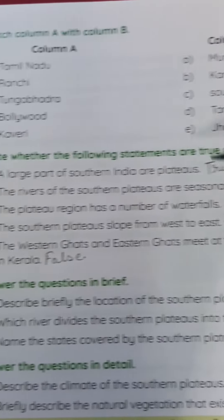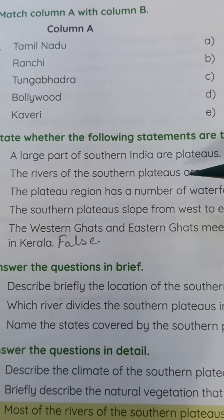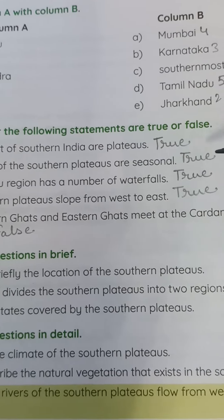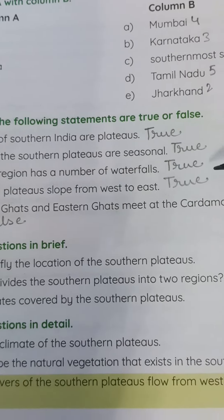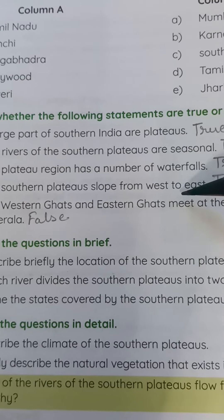Section C — State whether the following statements are True or False. Number one: A large part of southern India are plateaus — True. Number two: The rivers of the southern plateaus are seasonal — True. Number three: The plateau region has a number of waterfalls — True.